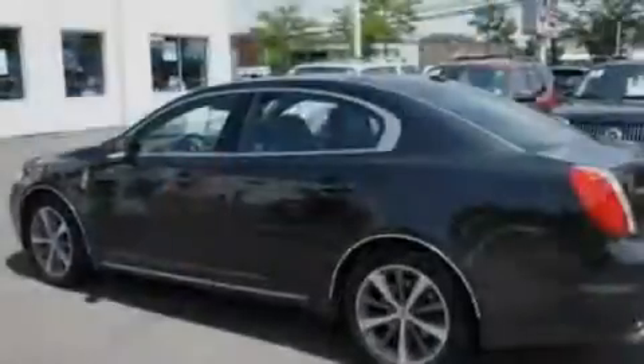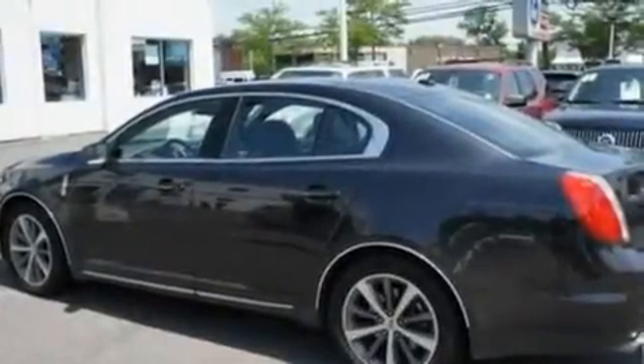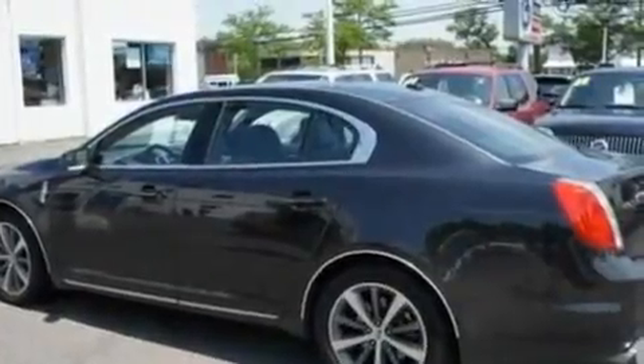Its top features include memory settings for the side-view mirrors, cooled seats, cruise control, a CD player, leather seats, steering wheel mounted gear shifting, big 18-inch wheels, a low-tire pressure indicator, heated side-view mirrors, and this vehicle has fewer than 7,000 miles on the odometer.